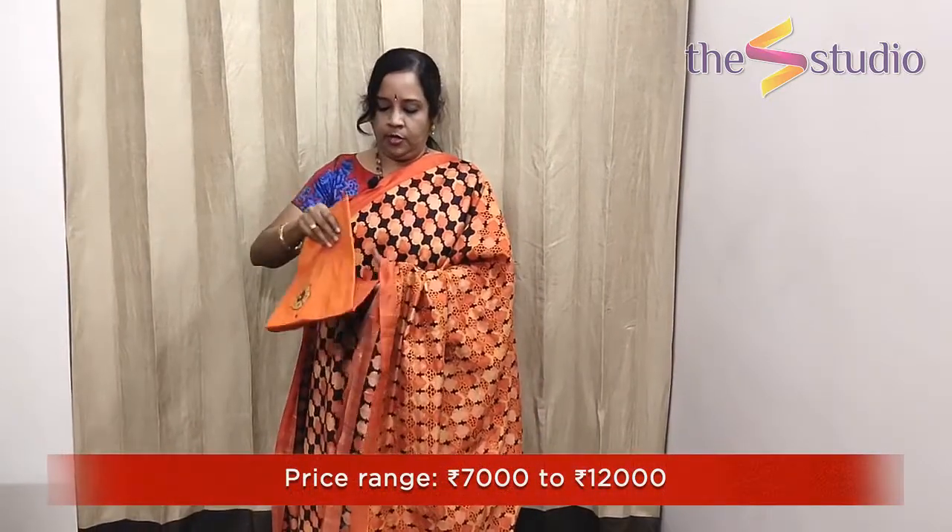This saree comes with a plain orange colour raw silk blouse, or you can contrast it with a separate blouse piece — a Kalamkari applique work done on raw silk — which will also be very beautiful for a cutwork saree.